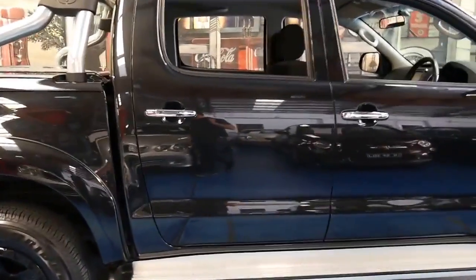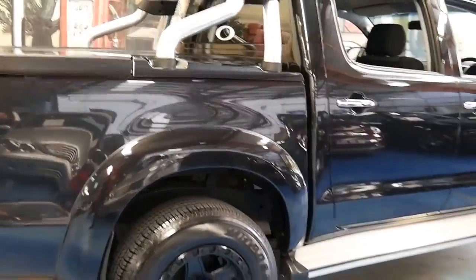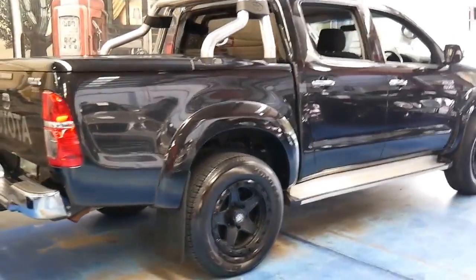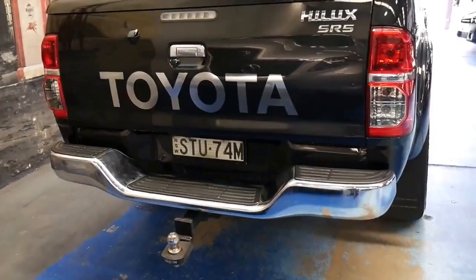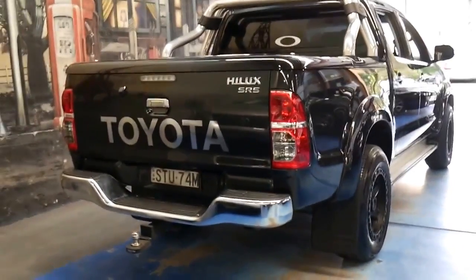The good thing about a car like this is that you can use it for work, you can tow a boat with it, and you can still drive the family around. The reverse camera makes it a lot easier to park, and if you are reversing up to a trailer you can look like a pro.